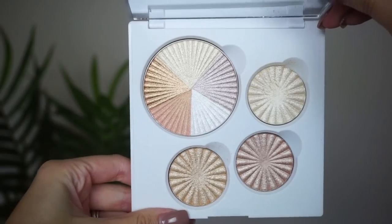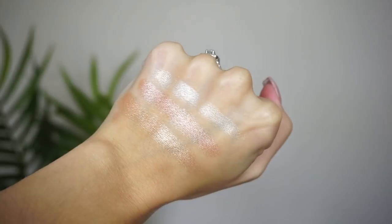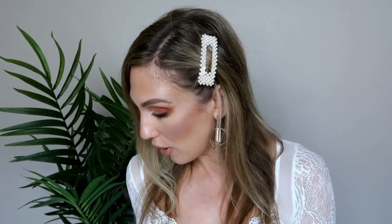At number 20, from OFRA, this is the Glow Up palette. You have four different highlights inside — Beverly Hills, Star Island, Blissful, and Rodeo Drive — plus a large mirror. I go into this palette most for Star Island; that's actually how I first tried Star Island and I loved it. Beverly Hills is obviously a really big one, and Rodeo Drive is a really pretty gold that isn't too deep on my skin, but I consistently go into this one for Star Island.